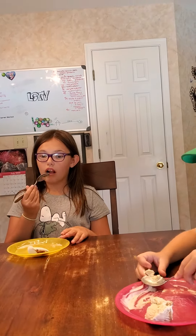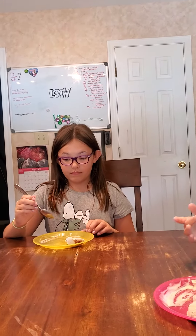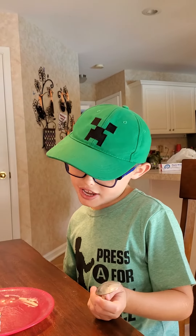Is this Häagen-Dazs ice cream? Häagen-Dazs. Whoa. Give me the rating. Out of the Häagen-Dazs? No, just for that one specific. A 10 out of 10. A 10 out of 10 — would eat. I'll give that a 10 out of 10 would eat.